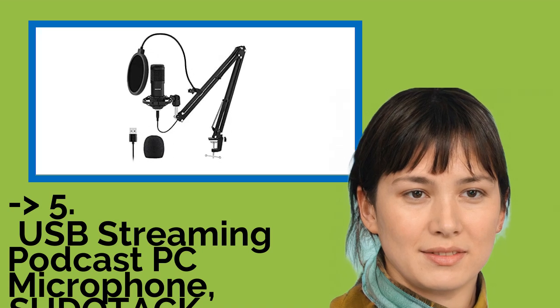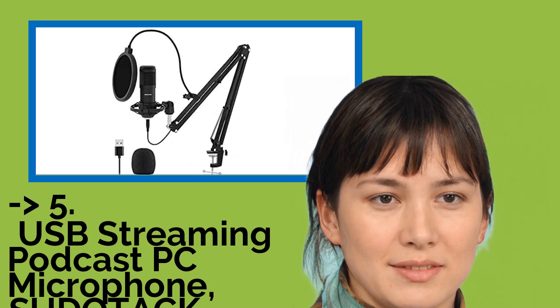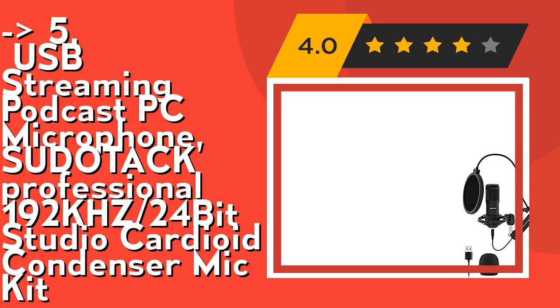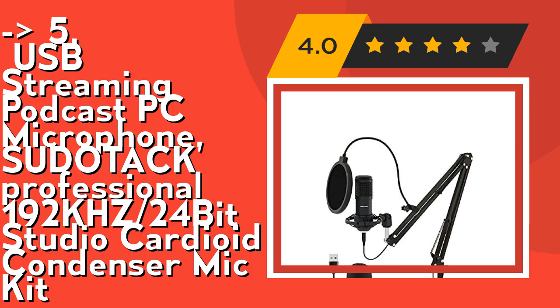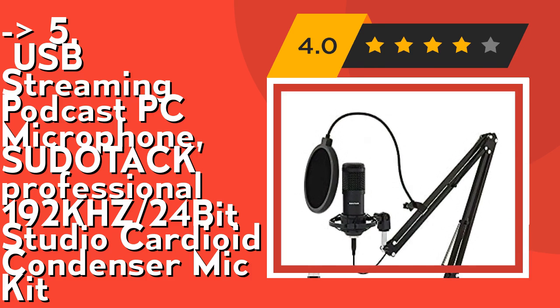The fifth product in the list is the USB Streaming Podcast PC Microphone by Pseudotac — a Professional 192KHz/24-Bit Studio Cardioid Condenser Mic Kit. Its Cardioid Pickup Pattern offers pristine and accurate capture. It records sound sources that are directly in front of the microphone, reducing unwanted background noise.